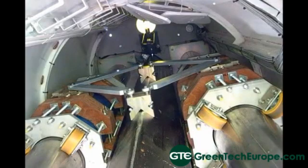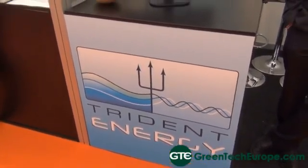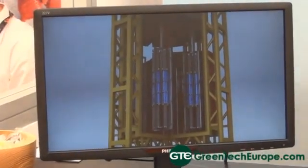What gives our product an edge? Linear generators replace typically hydraulic systems and gearboxes, and their advantage is simplicity — they take motion and convert it directly into electricity, making them more reliable for the offshore environment. Trident Energy's linear generator is a tubular design, meaning forces balance, which helps long-term reliability. Critically, it uses a low-cost magnetic material — not a rare earth magnet — which keeps costs down and avoids security-of-supply problems associated with rare earth magnets.